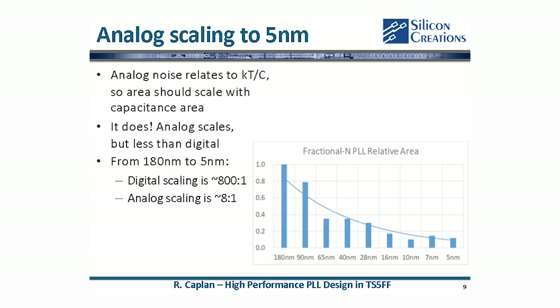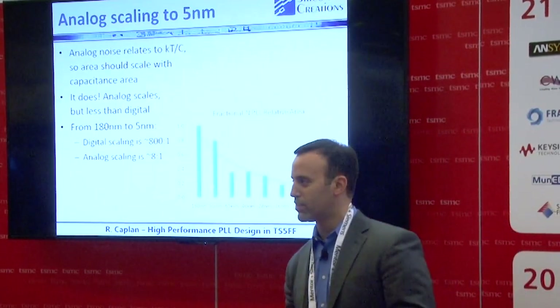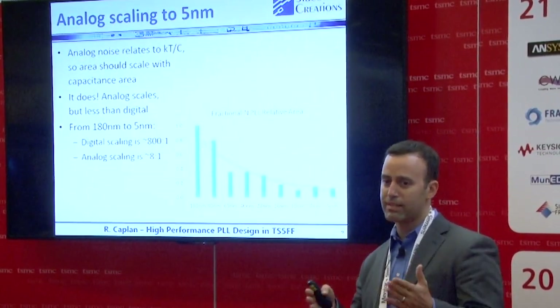We found that analog scaling roughly goes as the density of capacitors — that's kind of a loose rule of thumb. As we go to tighter geometries, we get smaller metal spacing and can pack in more analog circuits. From 16 to 5 nanometer, the FinFET nodes, we don't get too much scaling, for reasons including metal density rules, guard ringing rules for matching, and wider spacing between different device types. So if you're in 16 nanometer porting to 5, be careful with your floor planning — the 5 nanometer analog does scale, but maybe only 10 to 30 percent.